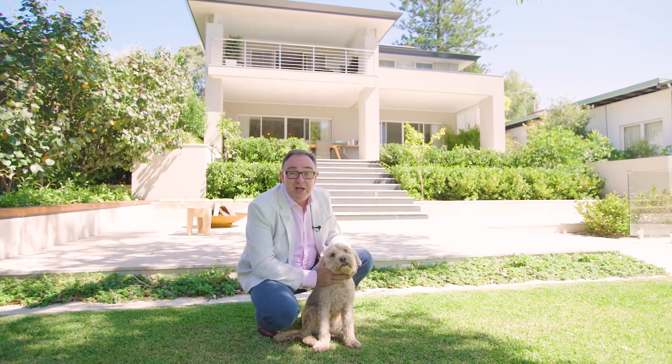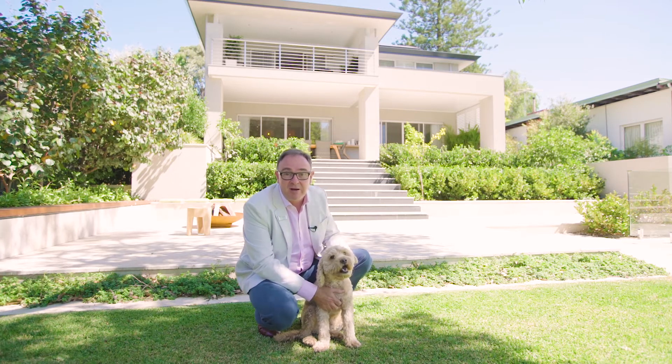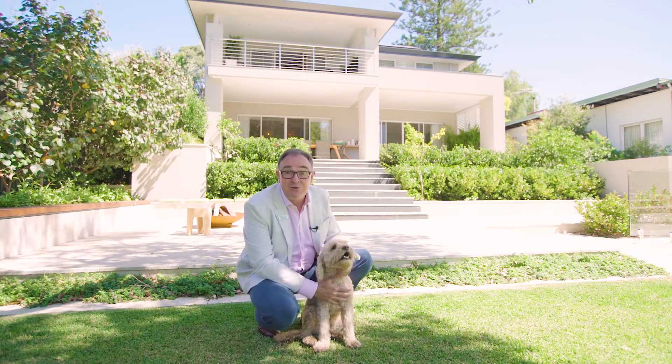Thank you for watching our short video on 36 Mayfair Street in Mount Claremont. Henry and I look forward to seeing you soon.